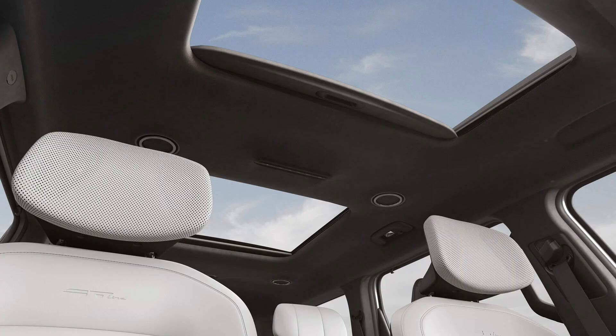The panoramic sunroof floods the EV9's interior with natural light, creating an airy and spacious atmosphere. This feature enhances the driving experience, offering breathtaking views of the sky and surrounding scenery. The panoramic sunroof not only improves visibility but also creates a sense of openness and connection to the outside world, making every journey more enjoyable.